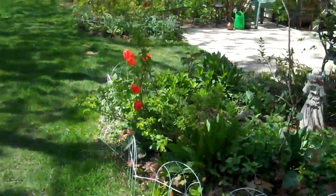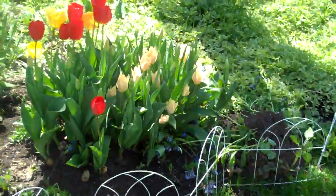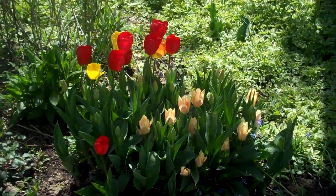These are tulips I think — not a big flower expert, but I think those are tulips. Okay, well I will do a video of the front and then I'll do a video of mom. Okay, bye.